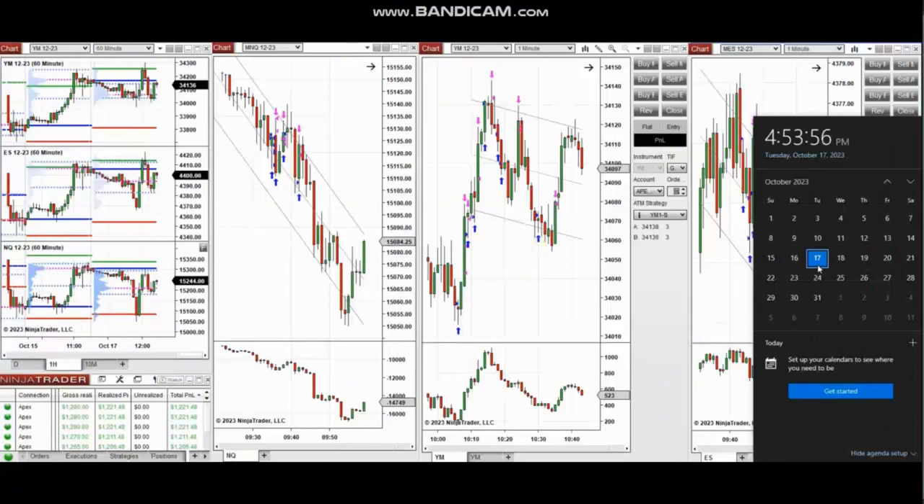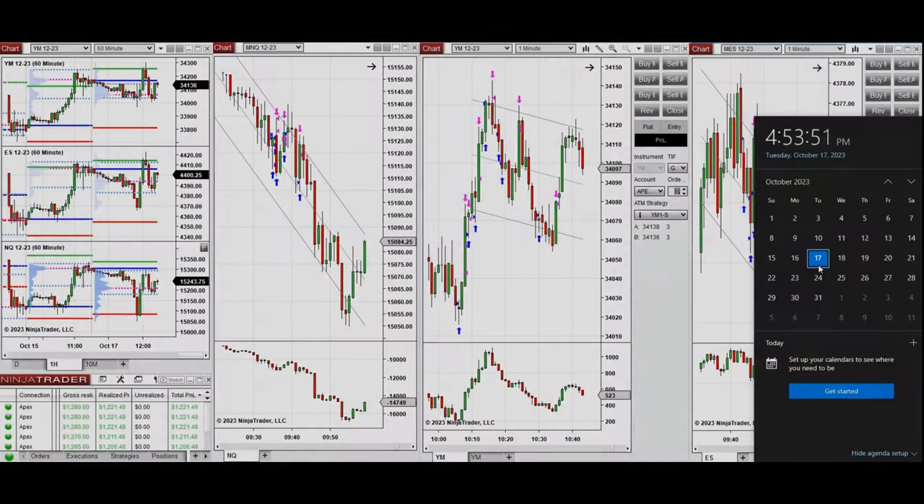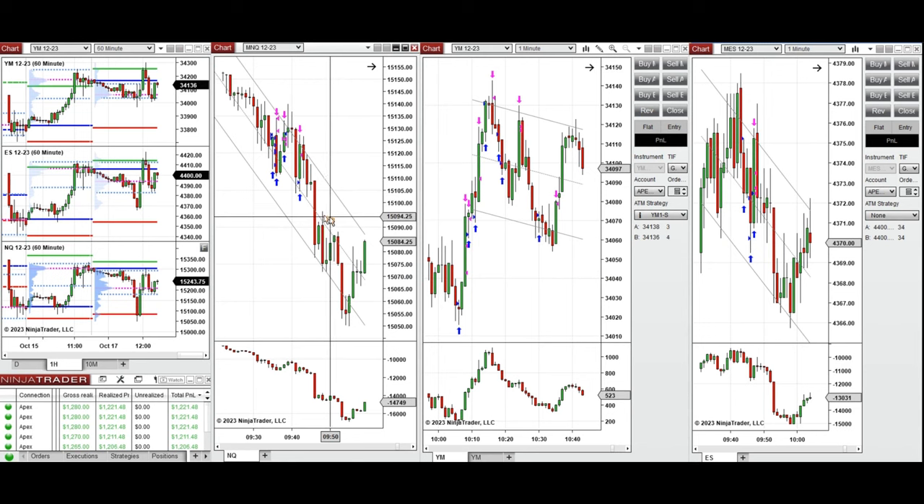The next trades are those I took during the New York market session. A video with detailed explanation was sent to students yesterday, so I'm going to replay it here. Hello everyone, I'd like to share the trades I took today on Tuesday, 17th of October 2023. These trades were taken on Nasdaq and Dow Jones on a 75 and 500. If you look at the one-hour macro chart, the price was around the previous day's close.